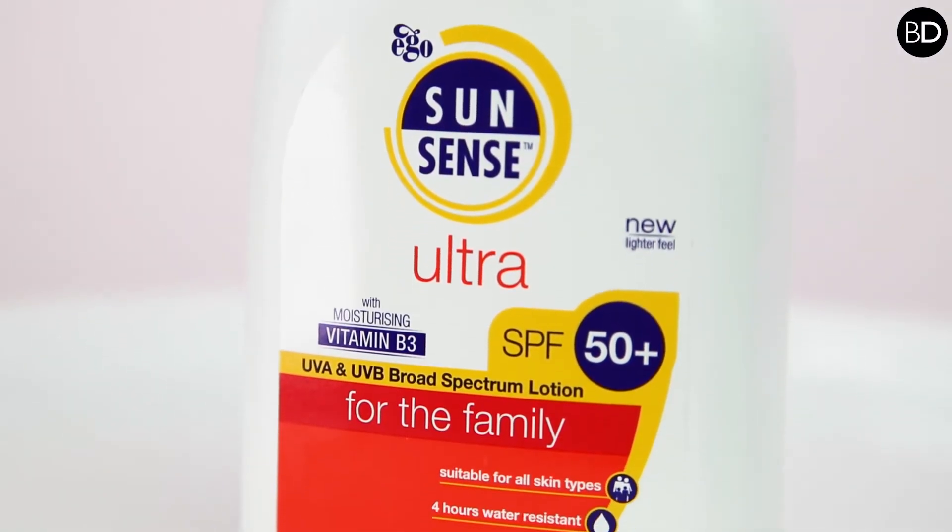For example, Sun Sense Ultra has been recently reformulated from a water in oil to an oil in water, just to provide that extra cosmetic benefit to the formula. The protection is still very high, but the lighter feel now allows the consumer to enjoy using the product more and applying it better and more consistently, to really provide that high sun protection that has been formulated into the product.